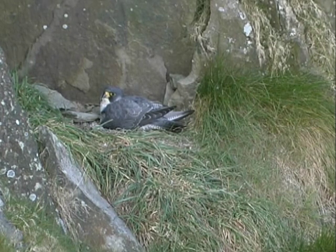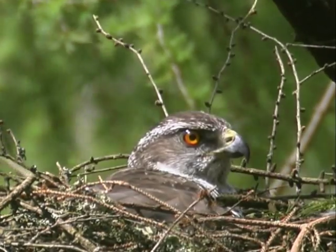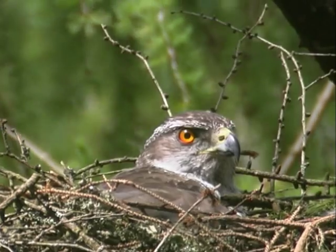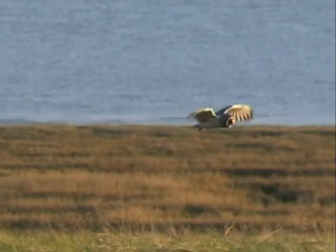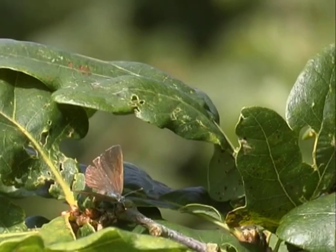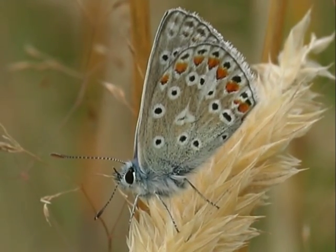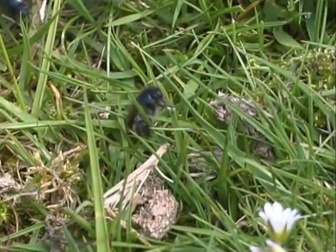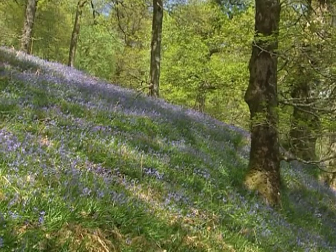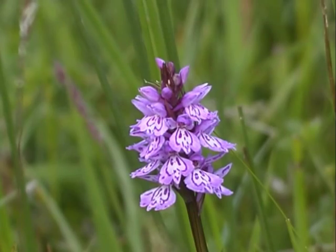Birds of prey on the estate include the peregrine falcon, seen here on the nest, and the elusive goshawk, which is quite a rare sighting. Five species of owl have been spotted here — this is the short-eared owl. At the lower end of the wildlife scale, you'll find a colourful and interesting array of insects, including butterflies like the purple hairstreak and the common blue, and the cockchafer beetle. As for plants, if you like bluebells, you'll see a fantastic display in the spring. In the summer months, the wildflowers in the hay meadows are stunning.